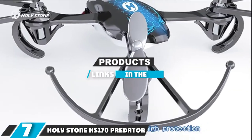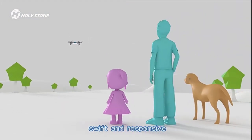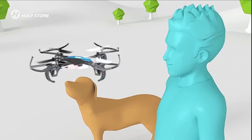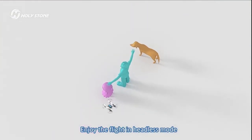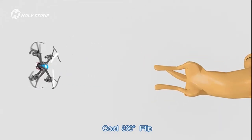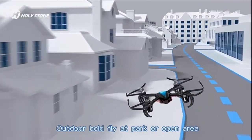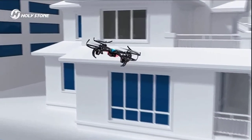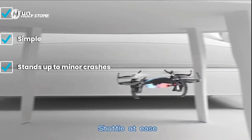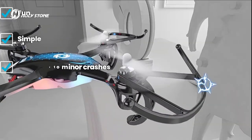Moving on to the next at number 7, the Holystone HS-170 Predator. For those who look around their house and see obstacle courses ready to be flown through, the Predator is a fun little hummingbird to buzz around. In our testing, its flight performance was on par with other comparable models, and it could stand up to the beating of failed attempts to shoot gaps between furniture. Its battery supplies up to 8 minutes of flight time and charges in just 50 minutes, and spare batteries are fairly inexpensive.